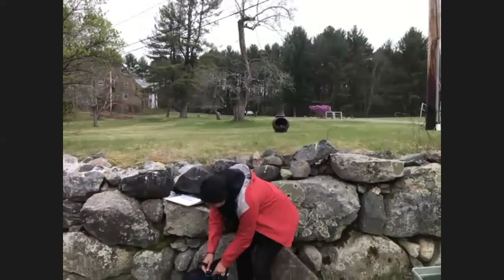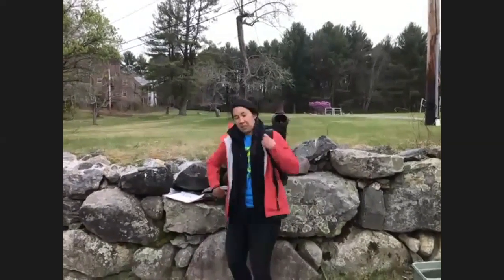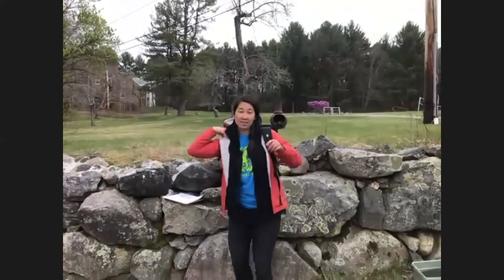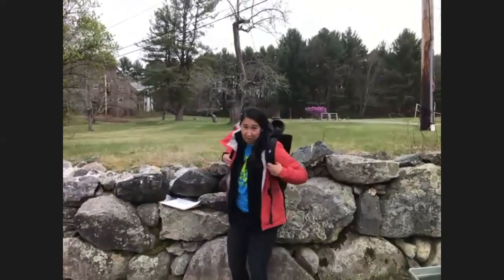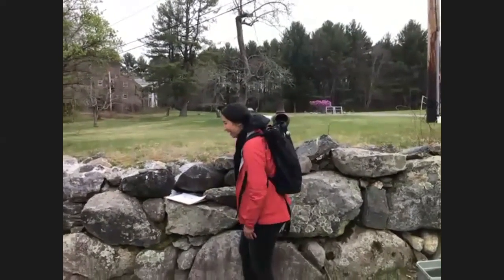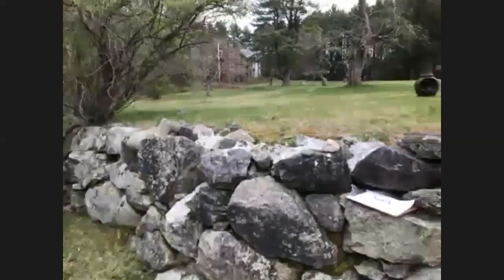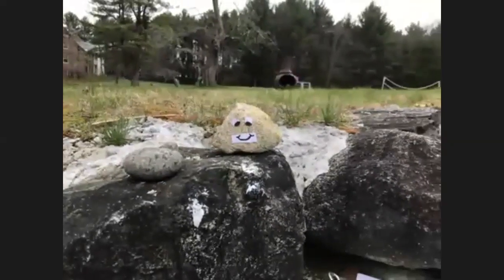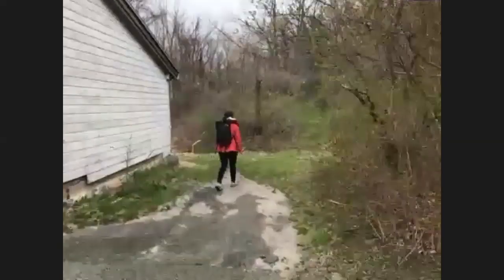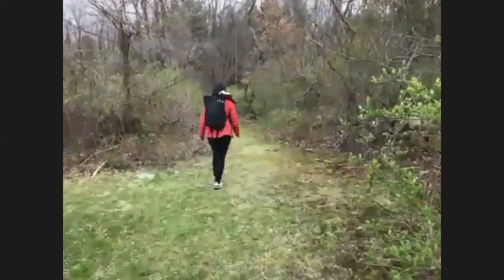We'll pack up our bag and get ready to go. I'm here today with famous photographer and videographer, Chris. Let's get going! There are a lot of things that are green and growing here. I can really tell that spring is here in full force.